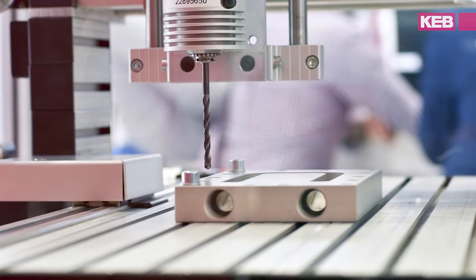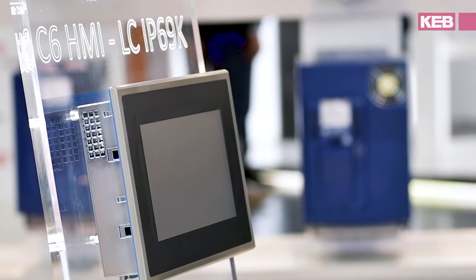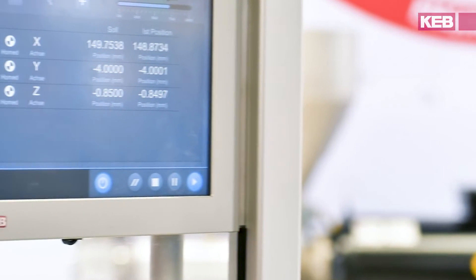In the automation segment we have this year a customer specific design of an HMI which is in stainless steel and ready for hygienic applications in IP69K.